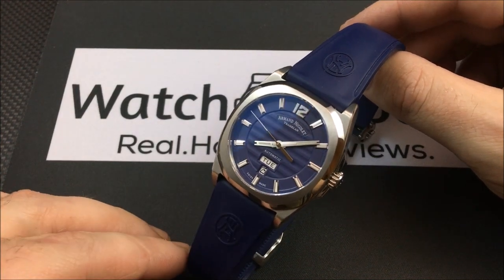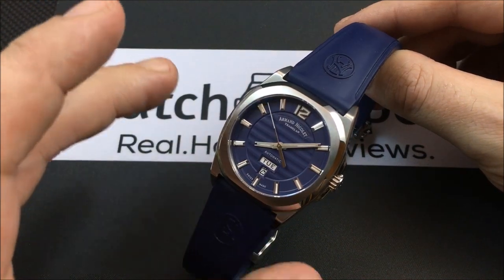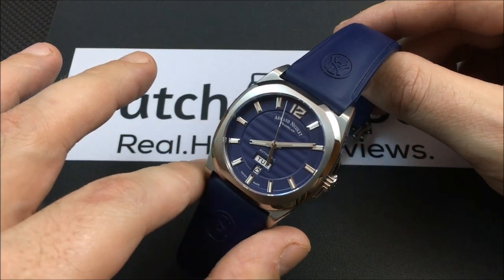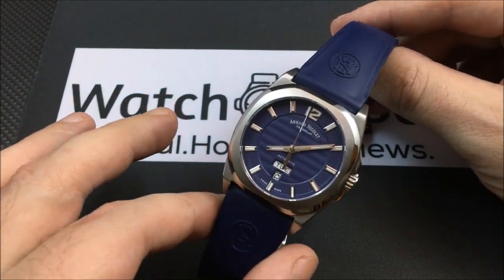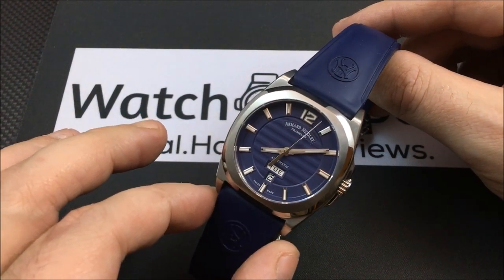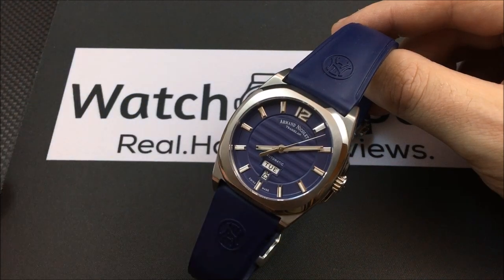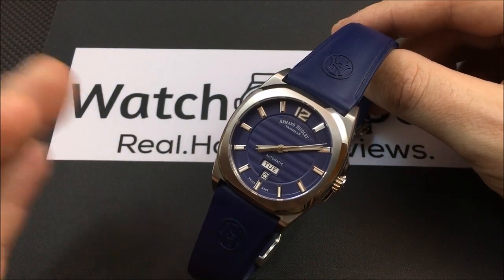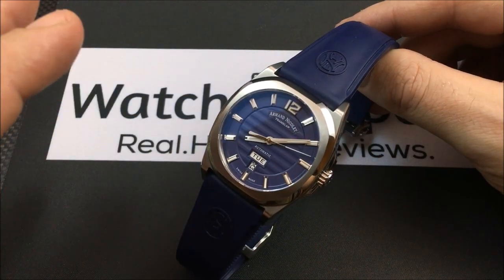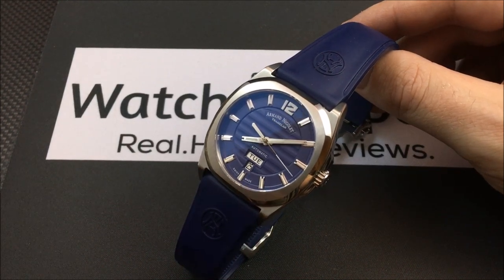So, 41 millimeter case, 50 millimeter lug-to-lug. This is interesting — you have a 41 millimeter square-style case, a 50 millimeter lug-to-lug, and a 24 millimeter lug width. That's different; that's not something you see every day. Thickness is just about 13 millimeters — my calipers measured 13mm, though the website says 12.5.